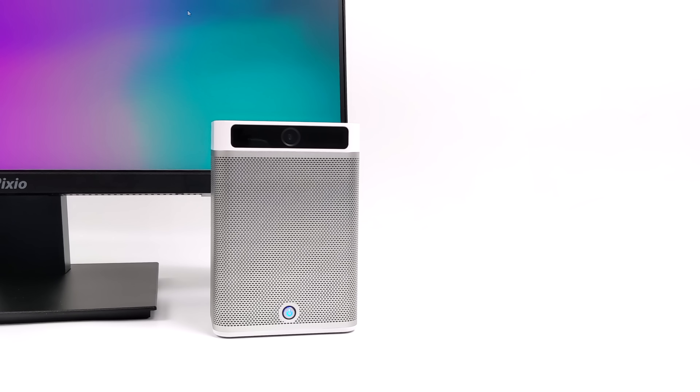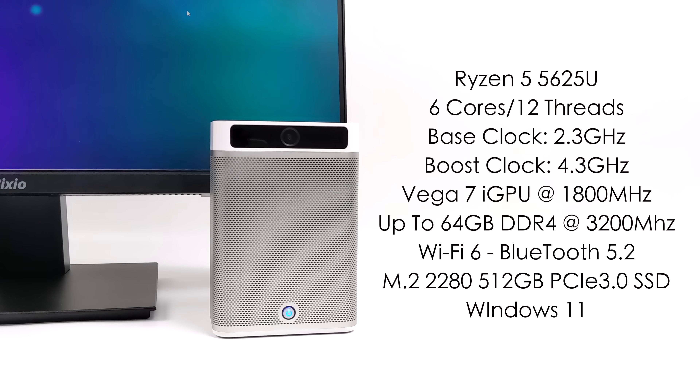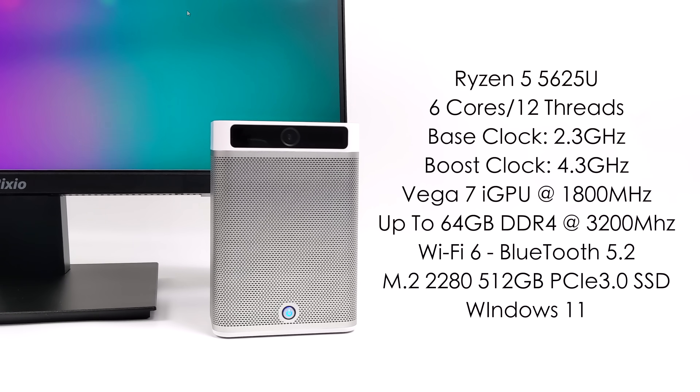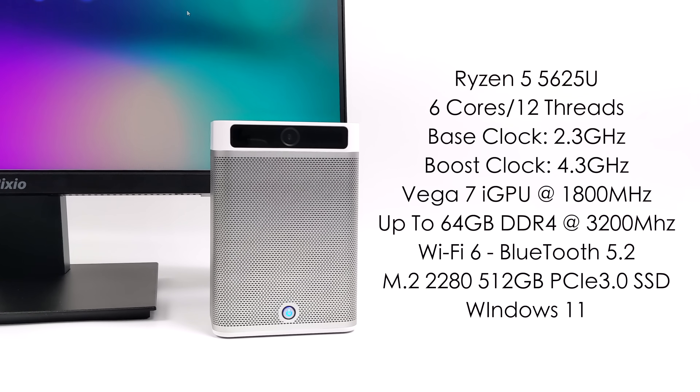When it comes to the specs of the MC560, for the CPU we've got the Ryzen 5 5625U — six cores, 12 threads, and this is based on Zen 3. Base clock of 2.3 GHz and a boost up to 4.3. We've got that built-in Radeon Vega 7 iGPU up to 1800 MHz. It will support up to 64 gigabytes of DDR4 running in dual channel at 3200 MHz. This one here happens to have 16 gigabytes of RAM. We've also got Wi-Fi 6 and Bluetooth 5.2.